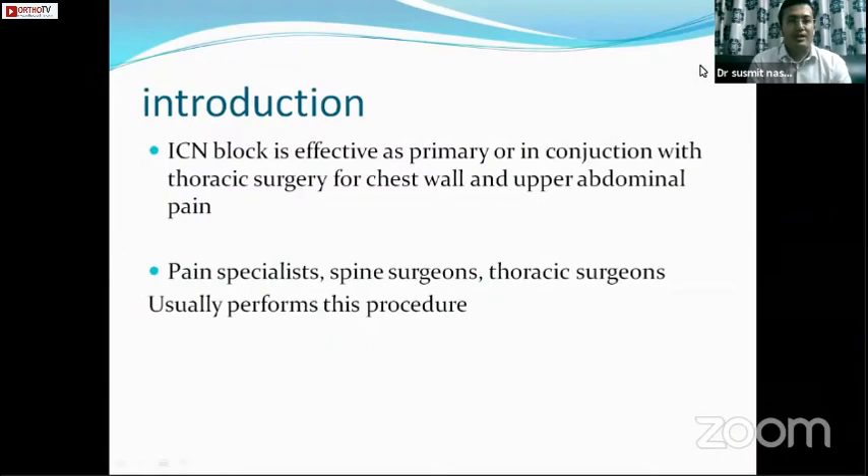Intercostal nerve blocks are effective as a primary pain management modality or in conjunction with thoracic surgery or chest wall and upper abdominal pain. There is a lot of overlap between pain specialists, spine surgeons, and thoracic surgeons who all proceed with this technique.